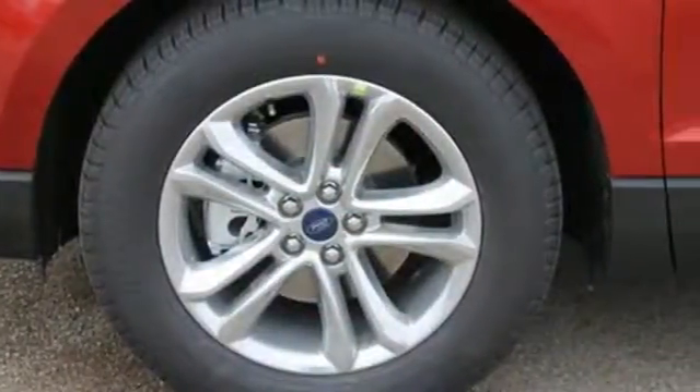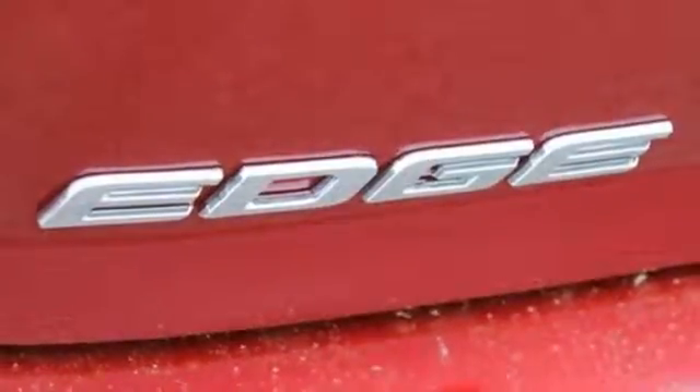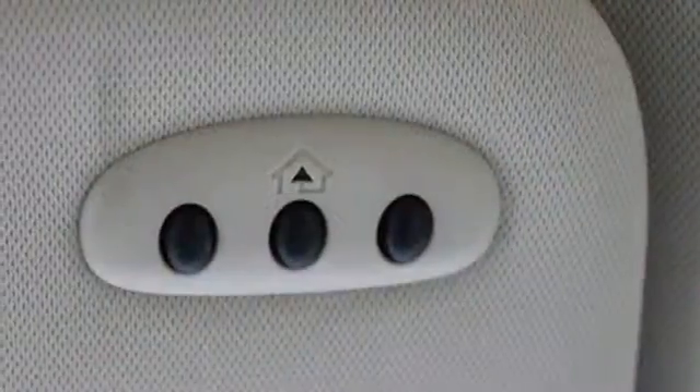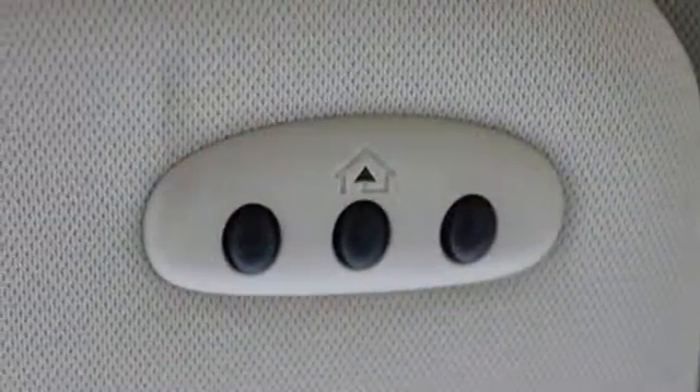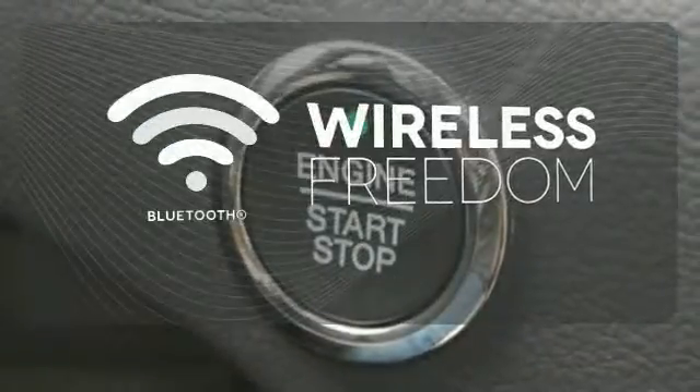The push button start gets it all going. Drive with the inspired control of its paddle-activated 6-speed select shift transmission, all while under the protection of the safety canopy and personal safety systems. You don't have to put your life on hold when you have Bluetooth.